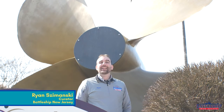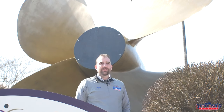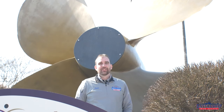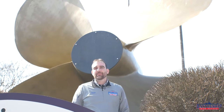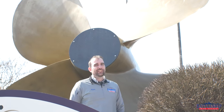Hi, I'm Ryan Szymanski, curator for Battleship New Jersey Museum and Memorial. In today's video we're going to talk about one of the types of damage that Battleship New Jersey suffers over her career. She has very little battle damage, but plenty of wear and tear from the environment. Today we're going to be specifically talking about cavitation — what that is, and where we find it on the ship.